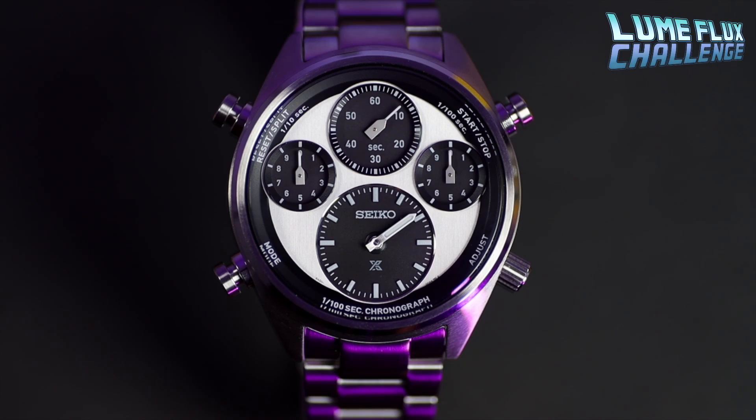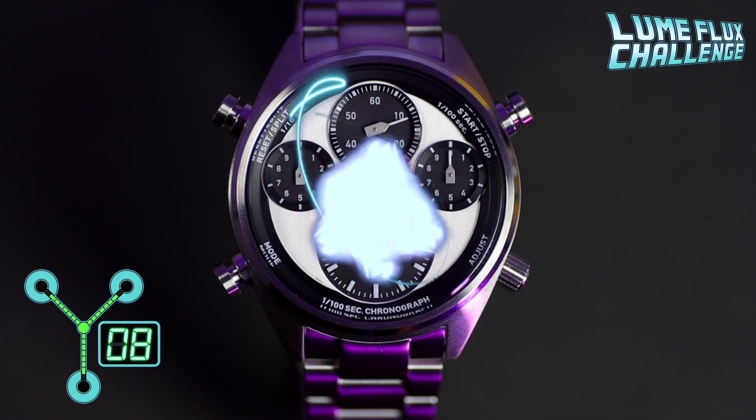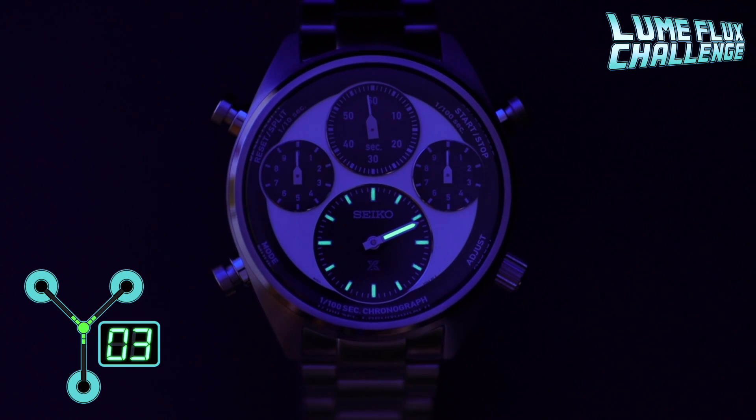As for lume — I'm not sure exactly where it is, but it's got to be on some of the dials; this is Seiko after all. Let's see out of ten how bright it is. Okay, so you know it's there, but it's not bright at all, to be honest.